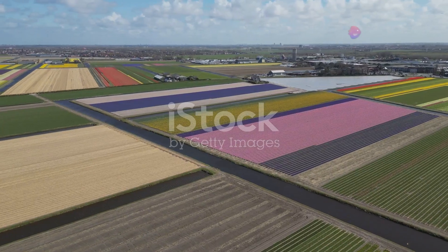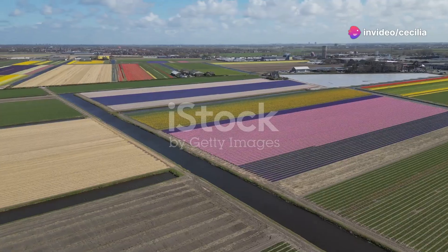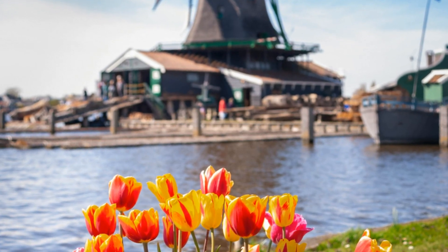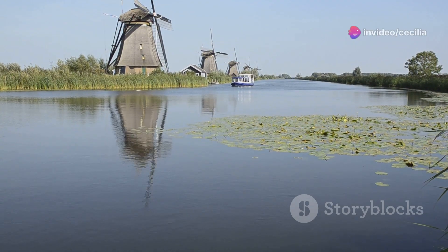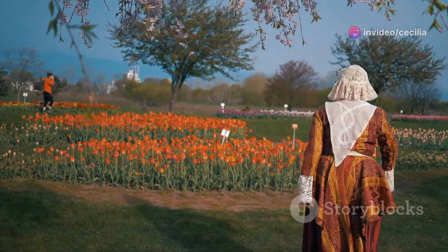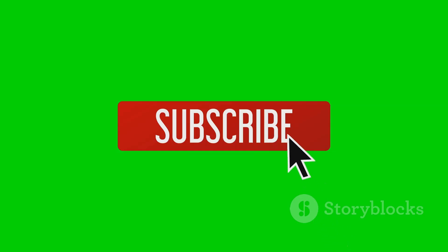The Netherlands is a country of surprising scenic beauty, offering something for everyone. Whether you are drawn to the colorful flower fields, the charming canals, the windswept beaches, or the tranquility of its nature reserves, the Netherlands has a scenic destination waiting to be discovered. Which of these scenic areas would you like to explore first? Let us know in the comments below, and don't forget to like and subscribe for more travel inspiration and tips.